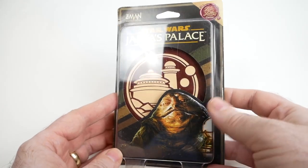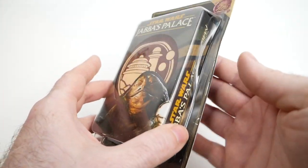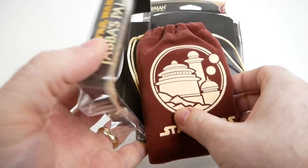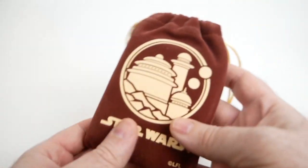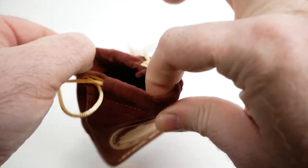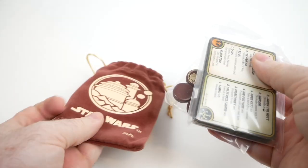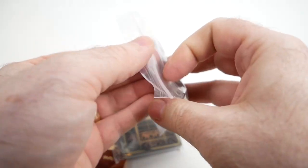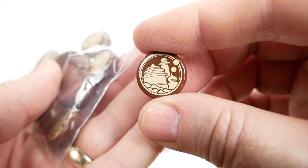It looks like it's the kind of thing where — mine's already actually partially open, I just noticed that. It just arrived this way from Amazon. But anyway, I'll go ahead and open it then — I was going to anyway. So this was the cloth bag that you could see through the outer packaging. It's a nice bag. And inside we have the cards and the tokens, which are actually kind of a nice plastic — I was sort of expecting cardboard or something like that. They've got a little Jabba's Palace artwork on there.